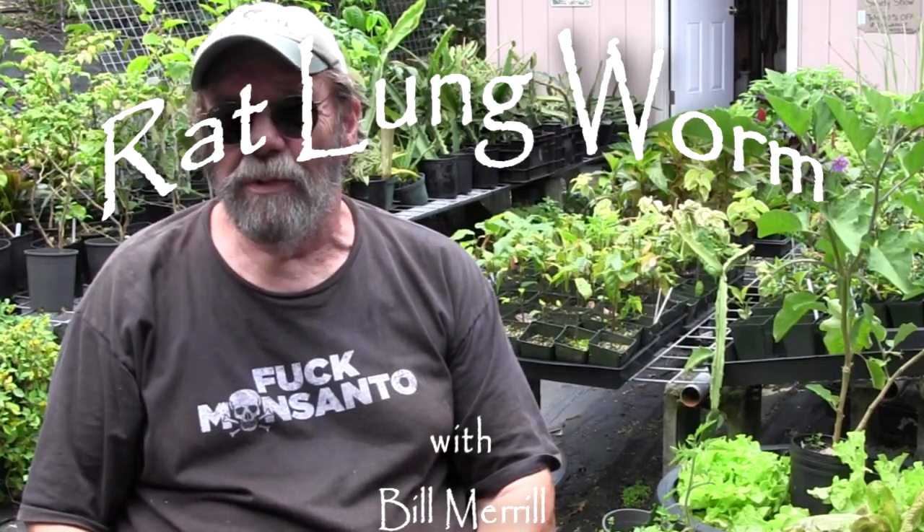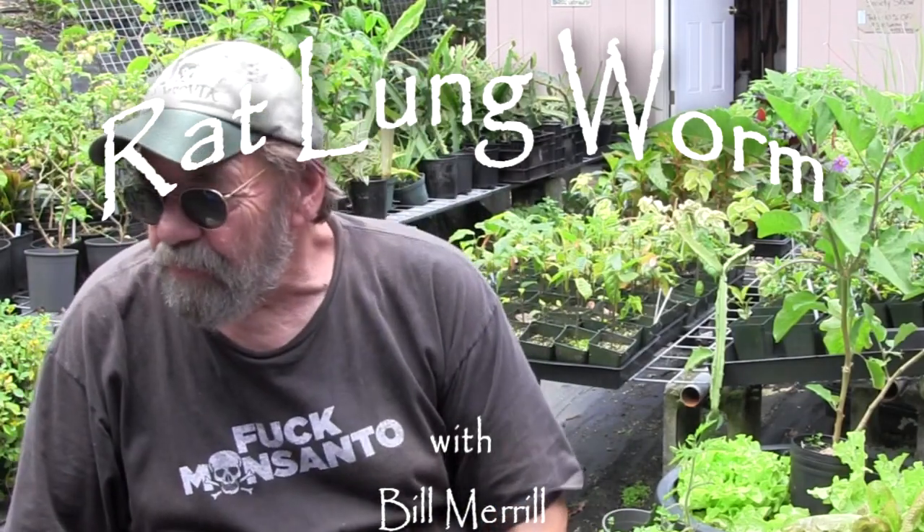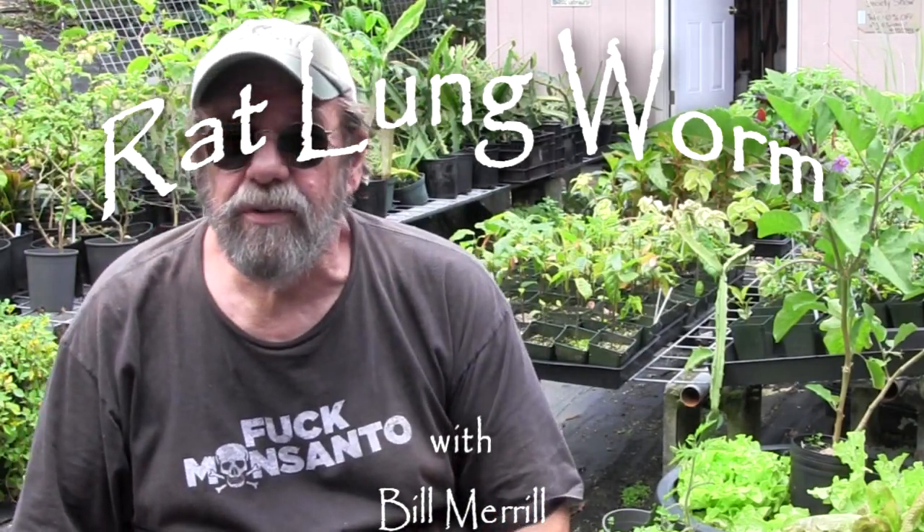Today I want to discuss some of the negative topics about growing stuff in Hawaii. You may have run across in the news lately about rat lungworm. Rat lungworm has been here on the Big Island for quite a few years now. Pretty much we only knew about it here in the southeast corner of the island in Puna, but as of late there were some people that showed up with it on Maui and so it hit the national news.